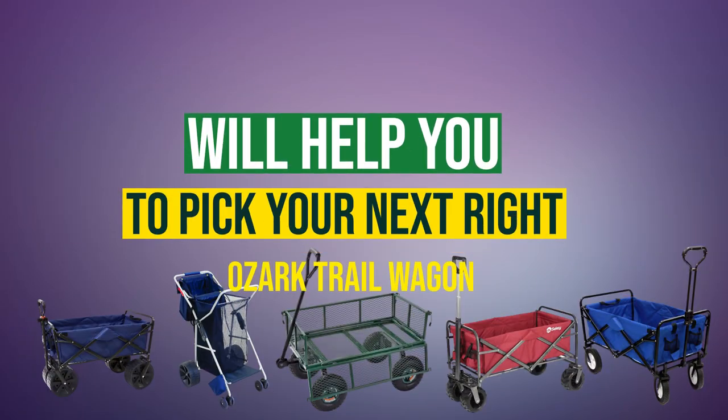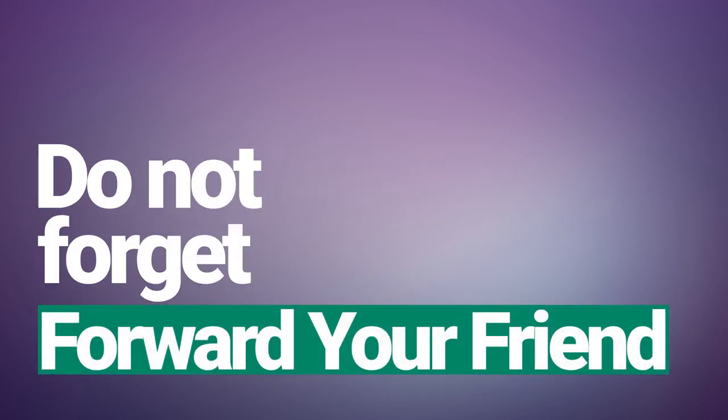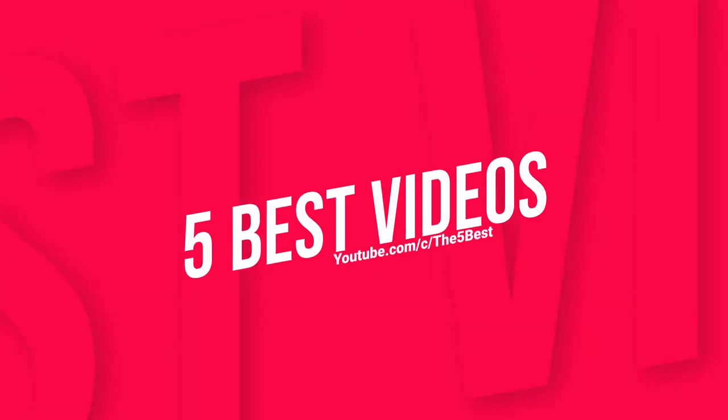Thanks for watching — we hope this video helps you purchase the right Ozark Trail wagon. Comment if you have any further queries, and don't forget to share with a friend who is looking for an Ozark Trail wagon. Hit subscribe to stay updated with our 5 Best videos, where we bring the best five of everything every day.